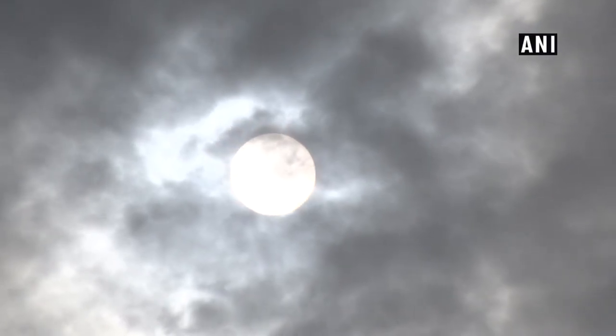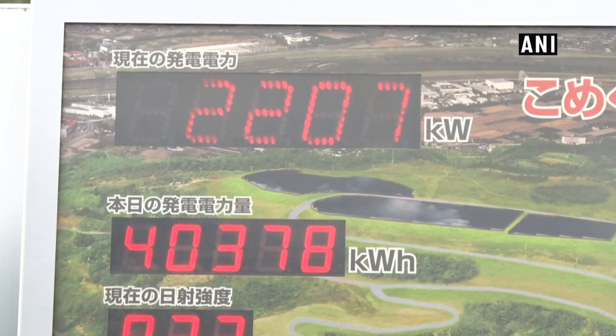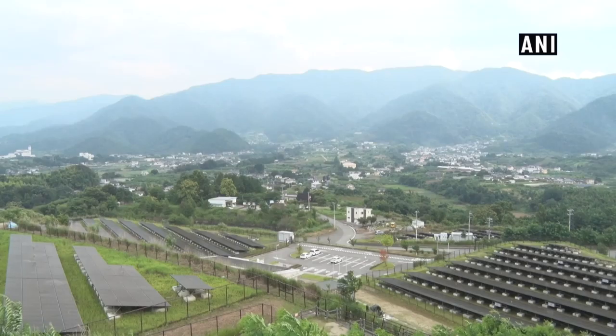The use of renewable energy, which has gained worldwide attention due to global warming, will be greatly advanced by combining it with the latest technologies in Japan.